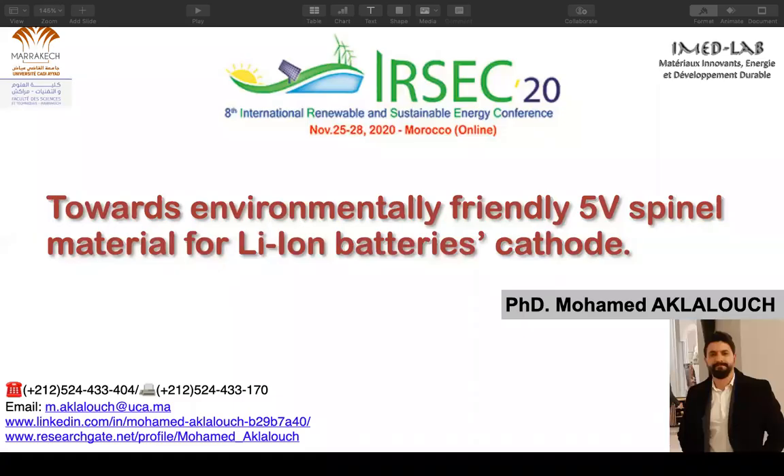It's my pleasure to present my latest research work at IRSEC 20. This work was done at the IMED lab.